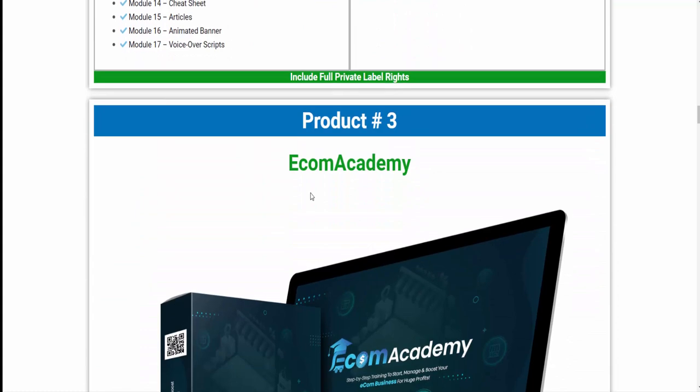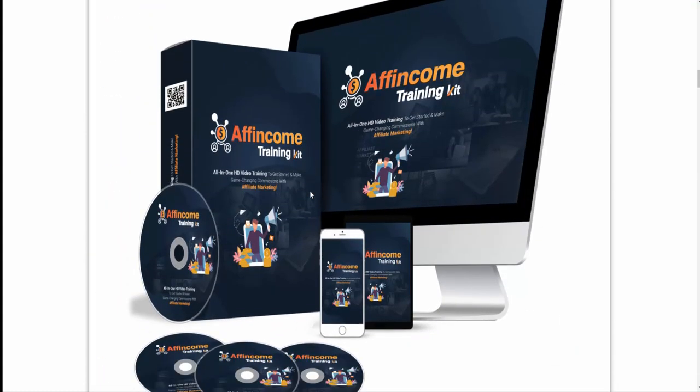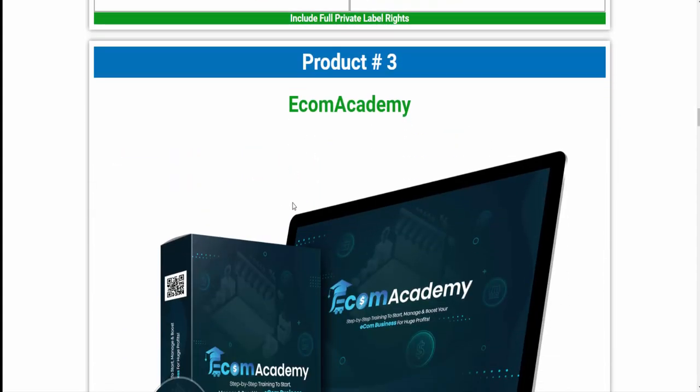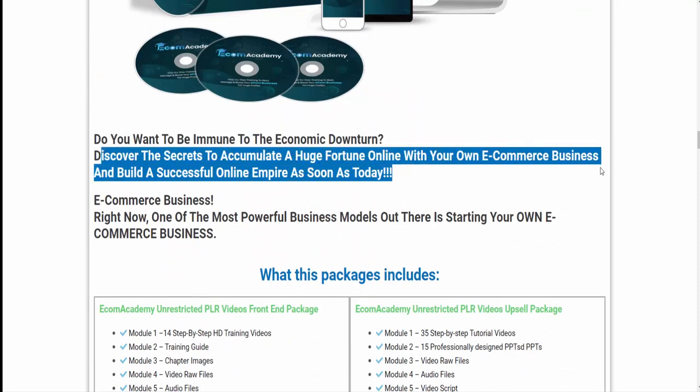If you want to purchase this wonderful valuable course, visit the description link or my bio. Product 3: Ecom Academy. Do you want to be immune to the economic downturn? Discover the secrets to accumulate a huge fortune online with your own e-commerce business and build a successful online empire as soon as today.